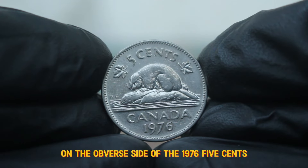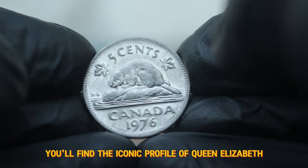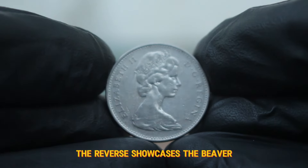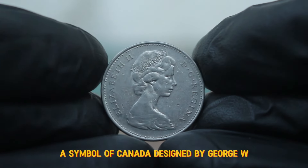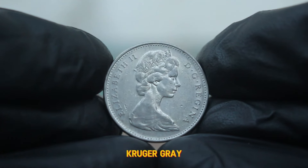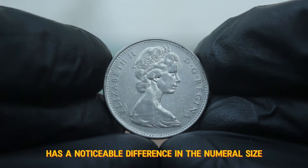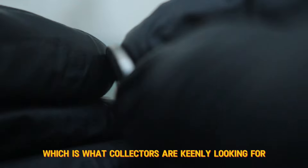On the obverse side of the 1976 5¢, you'll find the iconic profile of Queen Elizabeth II, designed by Arnold Machin. The reverse showcases the beaver, a symbol of Canada, designed by George W. Kruger Gray. The large date variant has a noticeable difference in the numeral size, which is what collectors are keenly looking for.